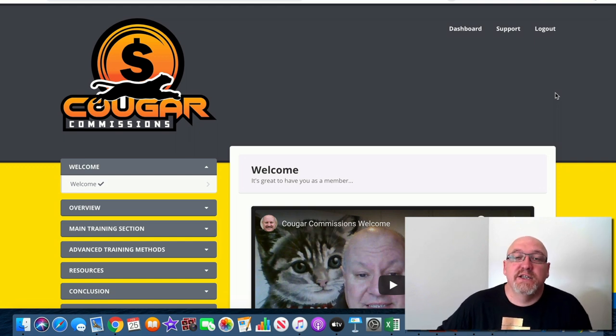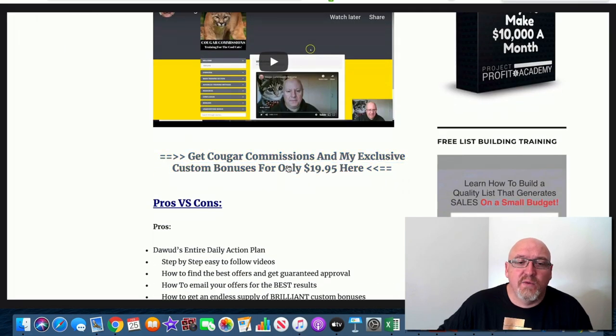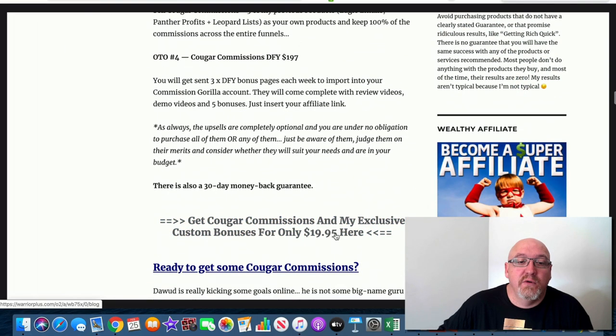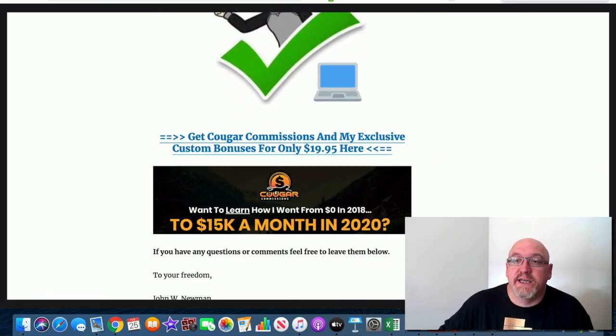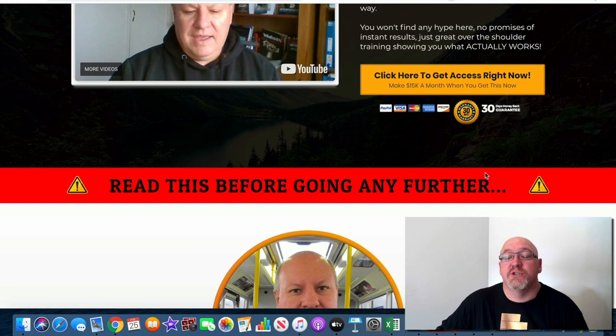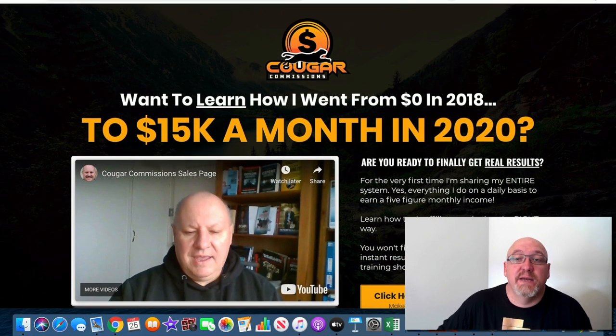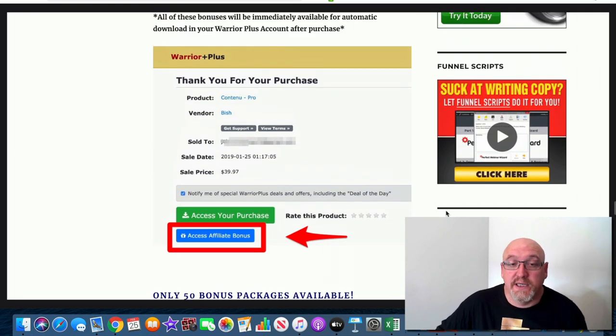I've put together a really cool bonus package for you guys to use with Cougar Commissions. If you want to purchase at any time during this review, just click on that first link in the description — you'll come over to my blog review page where you can click one of the links at the top or find another link down at the bottom that'll take you to the sales page. Click the big orange button and you'll be taken to a secure Warrior Plus checkout. Do that before my bonuses are gone — I only have 50 of these bonus packs available.